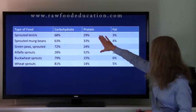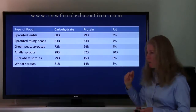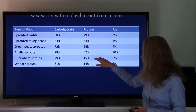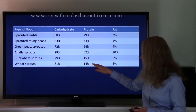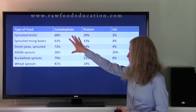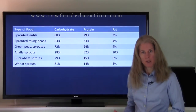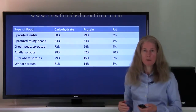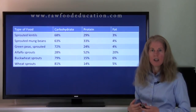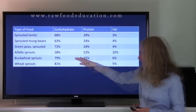So in general, the members of the legume family — which would include the lentils, mung beans, green peas, and alfalfa sprouts — are higher in protein than the pseudo-grain buckwheat and true-grain wheat. It's important to note that just because I have these particular sprouts listed here does not necessarily mean that I consume them or that I am promoting them. I have them here for comparison purposes, as people ask me about the protein content of a variety of different types of sprouts, and some of the most popular ones are found in the legume family, the grain family, and our pseudo-grains.